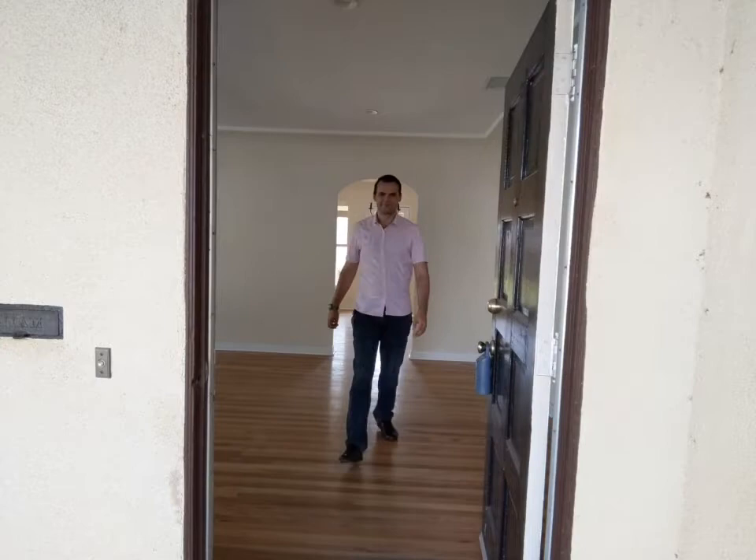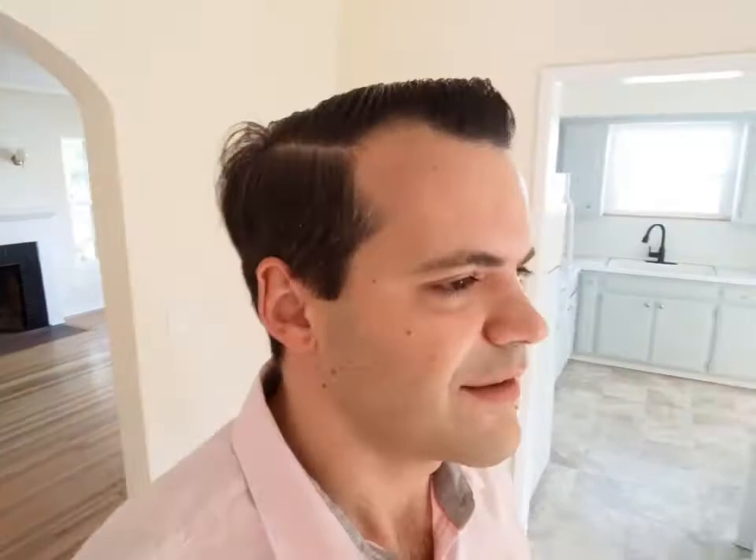Once again, if you just joined us, we are at 1233 Lemer Street in Burbank. It's been a pleasure to have you on this beautiful Sunday afternoon. We have seen the front of the house — let me know if you have any questions. Feel free to reach out to me. We're going to do one more walk through the house, going back to where we started.